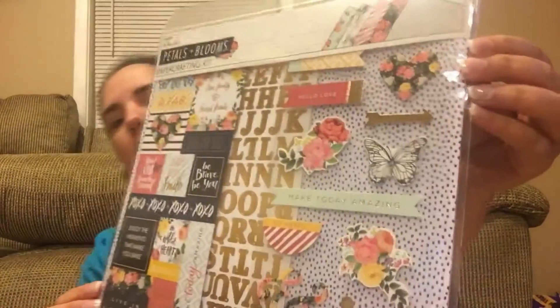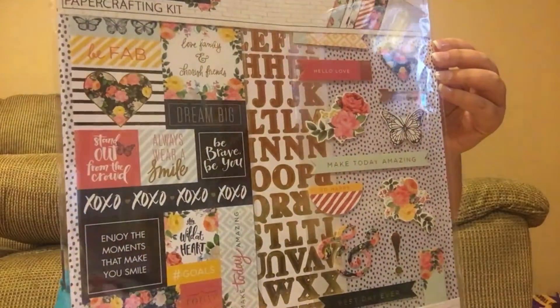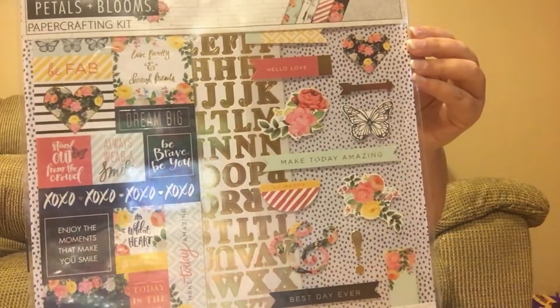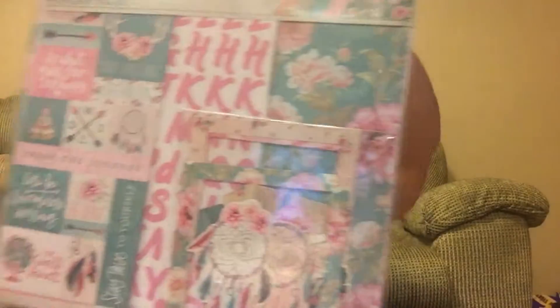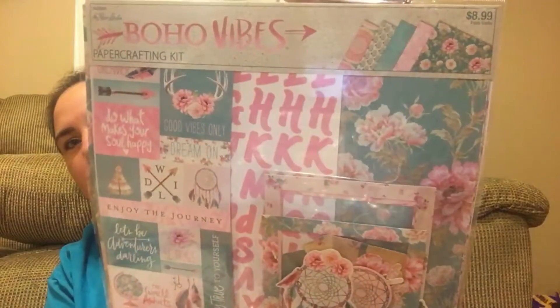I got this Petals and Blooms crafting kit for $4.49 — it has 10 sheets, one cardstock sticker, one card alpha sticker sheet, and a chipboard sticker sheet. I also got one called Boho Vibes dream catchers — pinks and blues, really pretty.